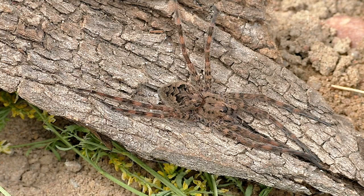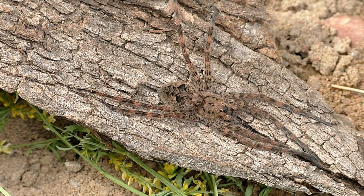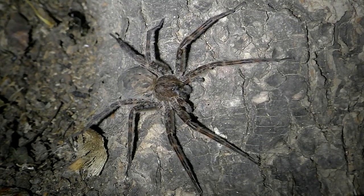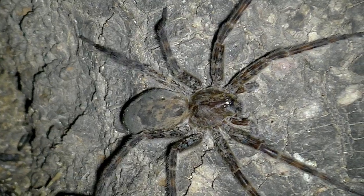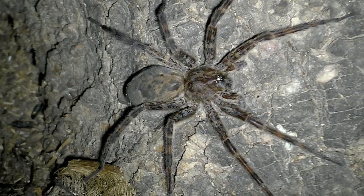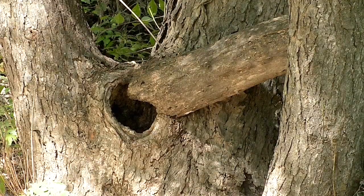The giant Dolomedes fishing spider is maybe the second largest in the state of Kansas. They live near streams and ponds, but can also be found camouflaged around dead trees. This one came out of a tree hole late at night.